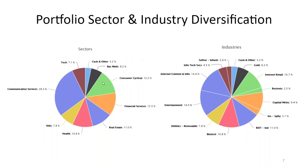I put two slides together — sector and industry. These are standard slides from My iClub. You can see that communication services represents a large amount, which is something to think about reducing in the future — it is our largest sector.